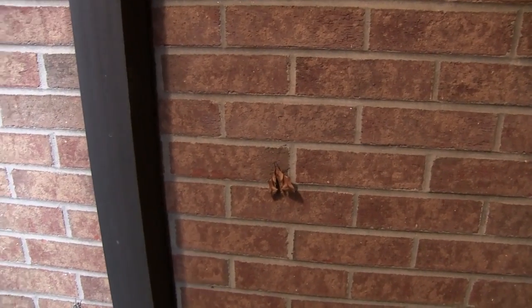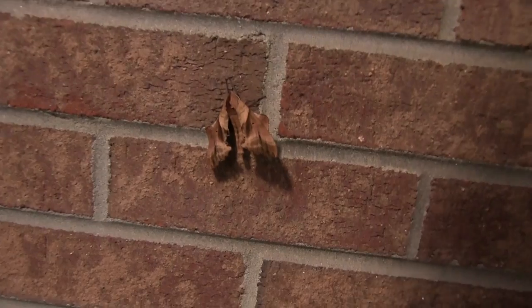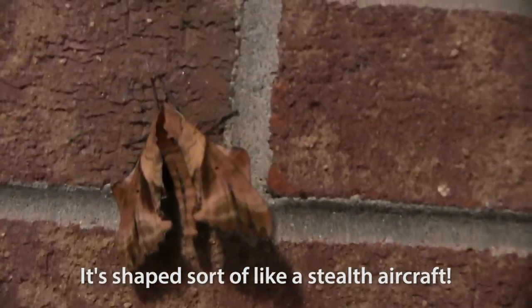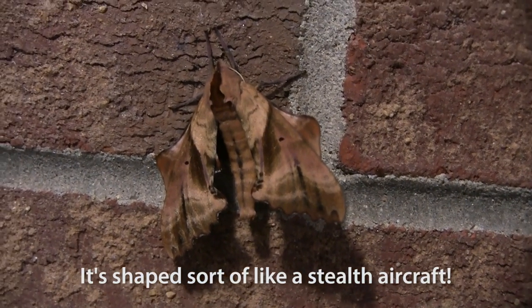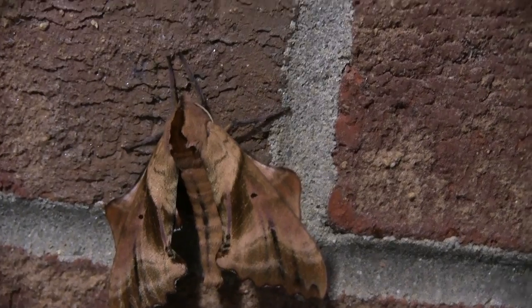This is a pretty extraordinary moth. I don't think I've ever seen anything like it. It's disguised itself as a leaf — it looks just like a leaf from a distance as you come up on it. I don't know if anyone else has ever seen one like this. I don't think I've ever seen this variety of moth.